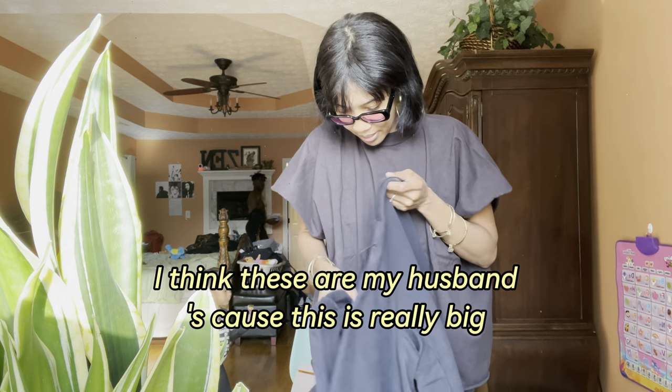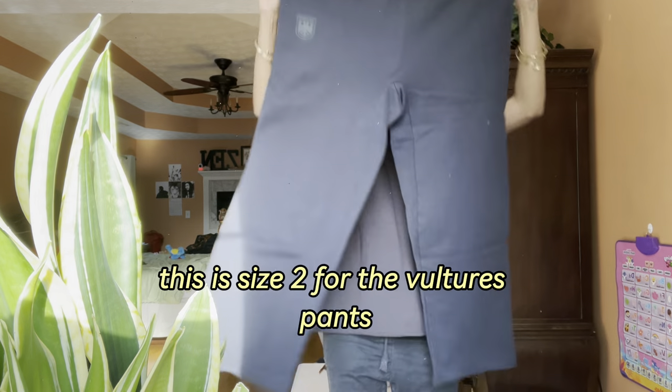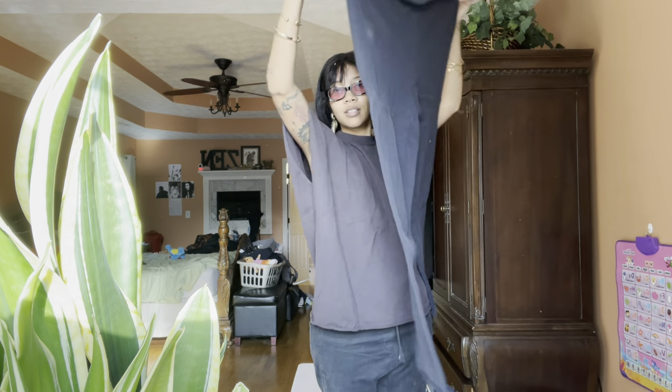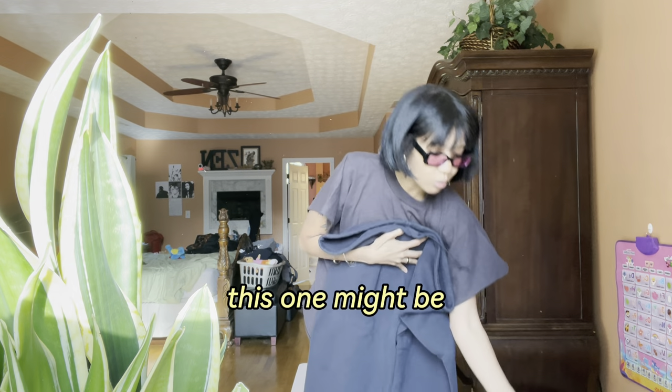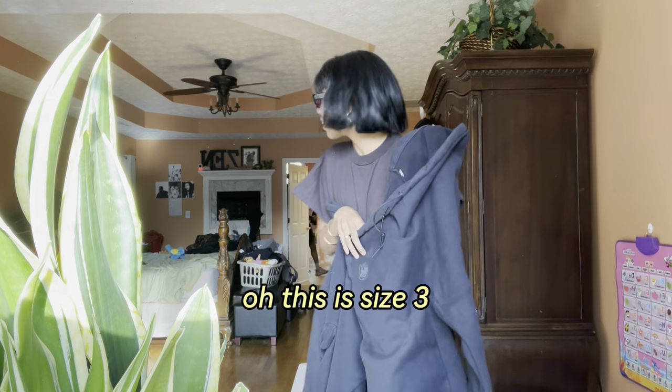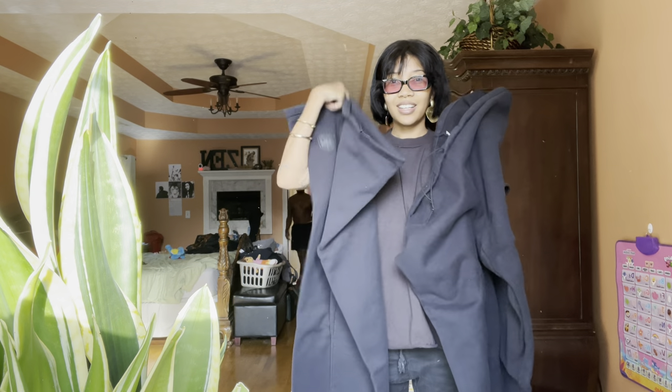I think these are my husband's because this is really big — it's a size two for the Vultures pants. It's really big but it has a drawstring. Oh wait, this one might be — this is size three. We got a two and a three; we didn't get a one.